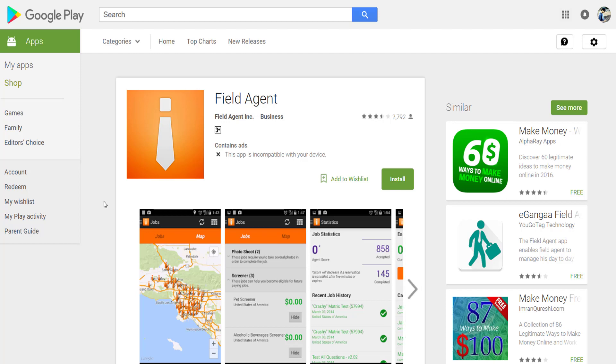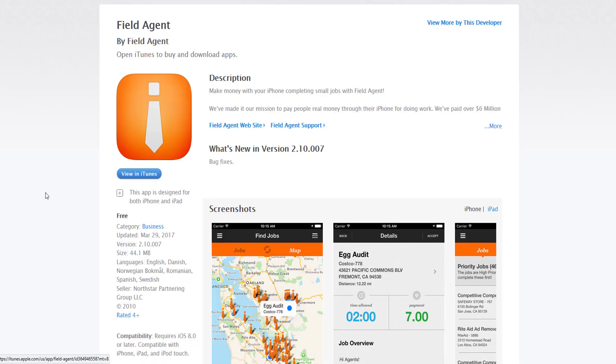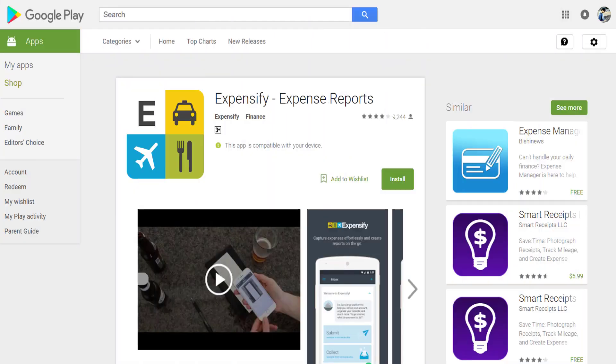Our third app is Expensify. If you are having problems with your expense reports, you can save time and money by using this app. It lets you capture receipts, track time and mileage, track business travel, create expense reports, and more. Using this app will allow you to get these things done quickly so you can spend more time actually making money. This app is also free and available on Android and iOS.